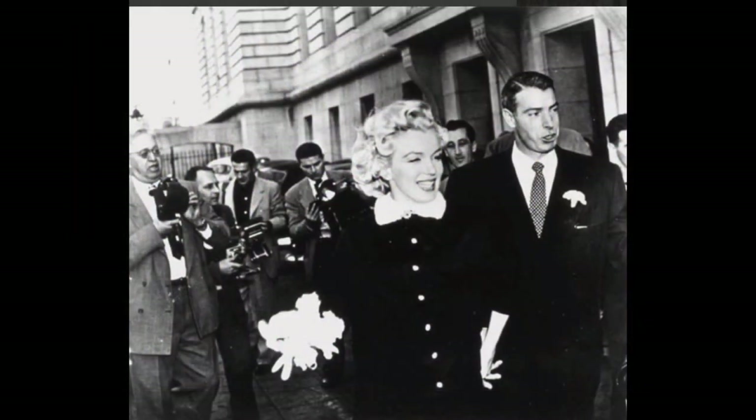San Francisco has witnessed many events in this building, including the wedding of Marilyn Monroe and Joe DiMaggio and the assassination of Harvey Milk and Mayor Moscone in 1978.